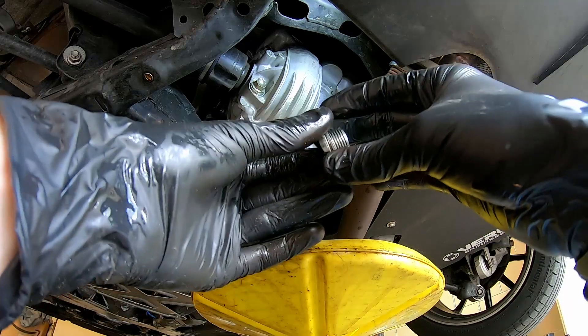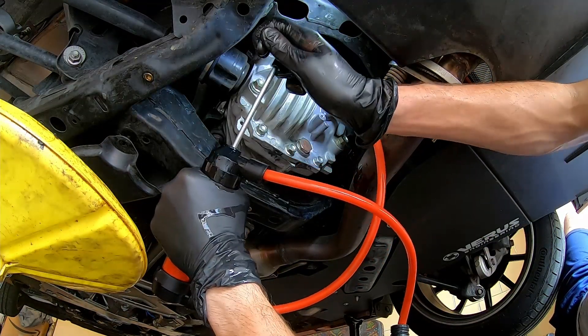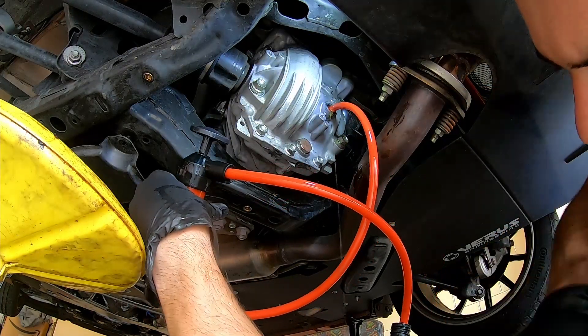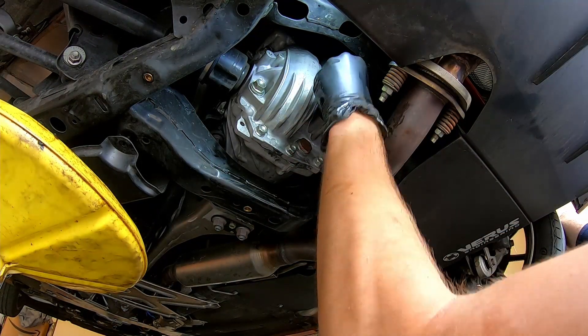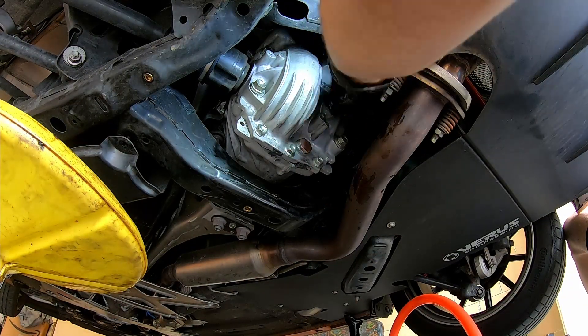Now that all the old fluid is drained, take your fluid pump and fill the differential until fluid starts to come out of the fill hole — that's how you know it's at the right level. Then go ahead and tighten the fill bolt, and make sure that both the fill bolt and the drain bolt are completely tight. Now we'll move on to the transmission.